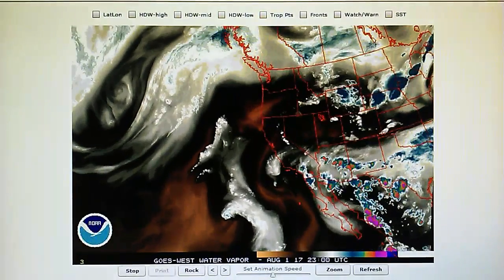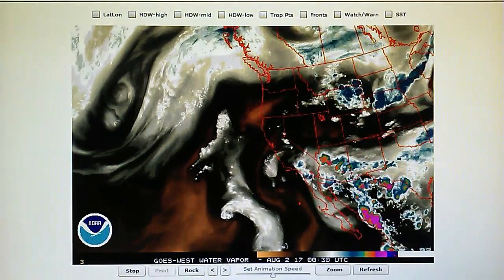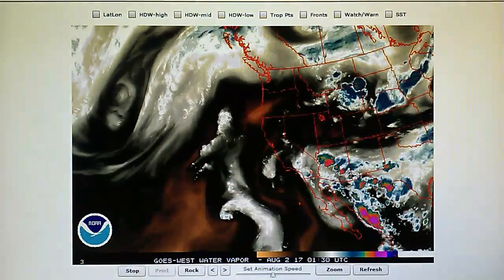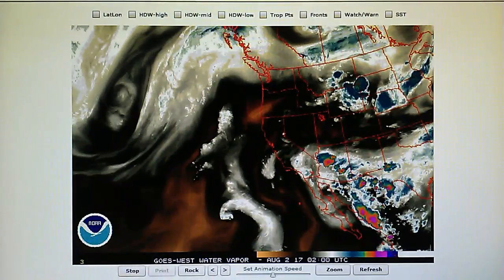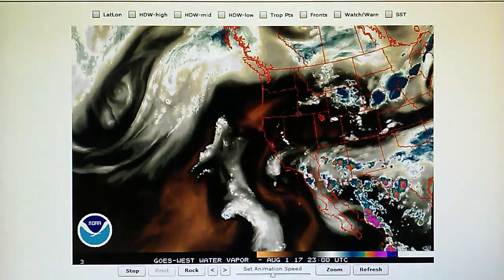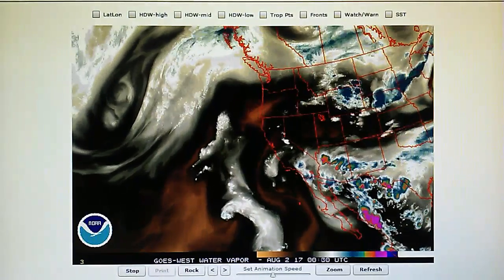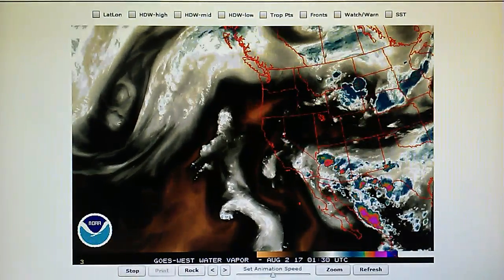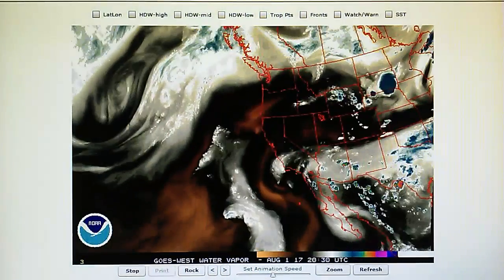Today is August 1st, 2017, and right now at 8 p.m. we have a temperature of 85 degrees in the foothills of Los Angeles. The relative humidity is 57% and the dew point is 68 degrees — it's very humid because of that number. We have a barometer reading of 29.89 inches and today there was sporadic rain around the Southern California area.